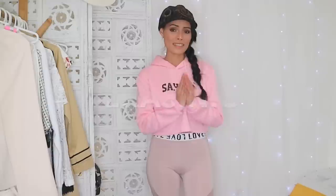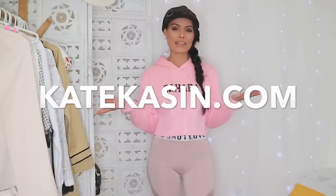In today's video I am going to create winter outfits featuring the Kate Kason brand. This brand is based in the U.S. but everything is made in China.